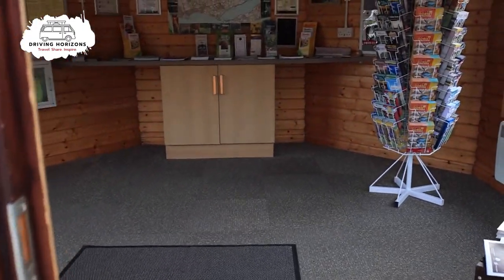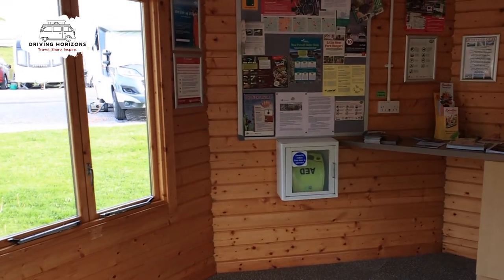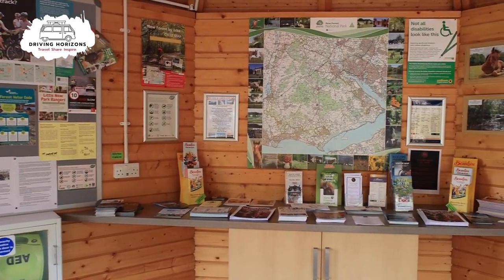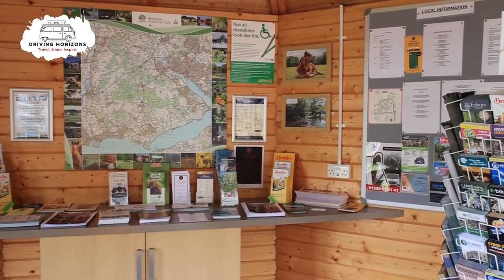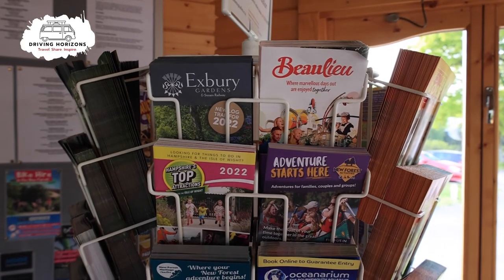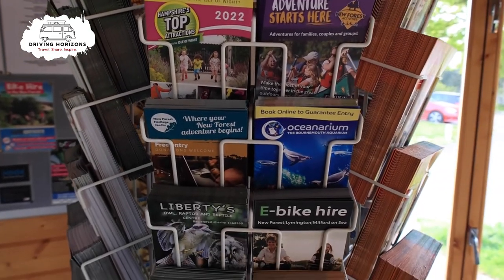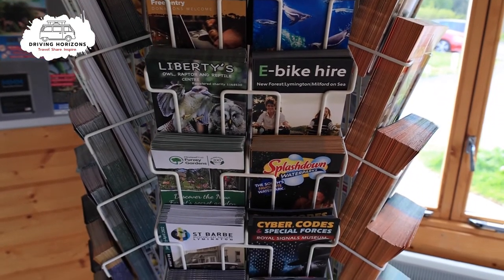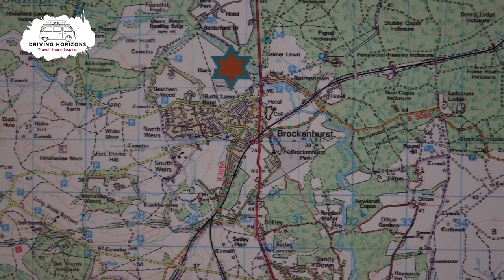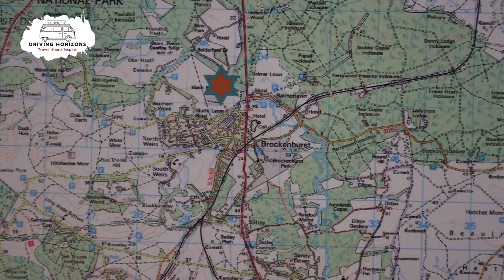Here we have the information hut with lots of information on the local area inside. There are plenty of leaflets to look through so you can help plan your stay, and there's also a big map on the wall so you can see what's local.